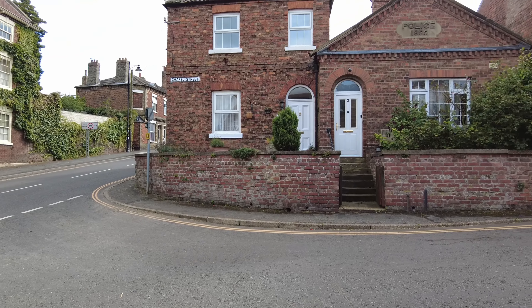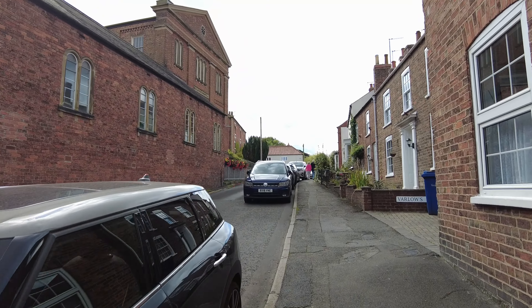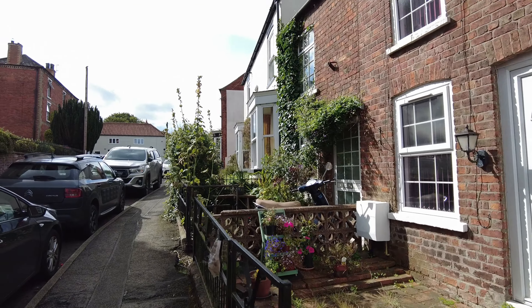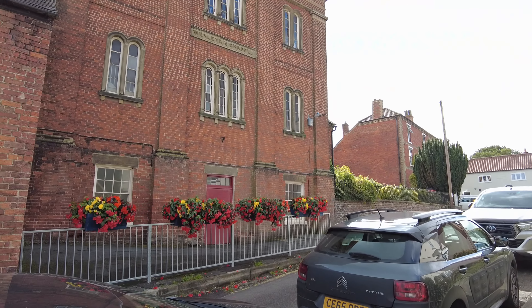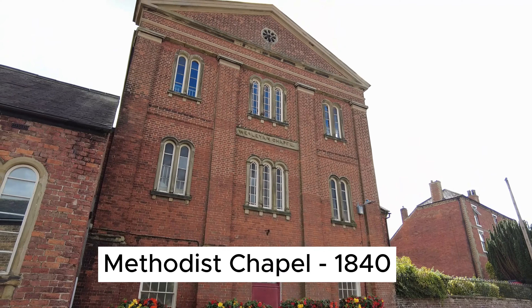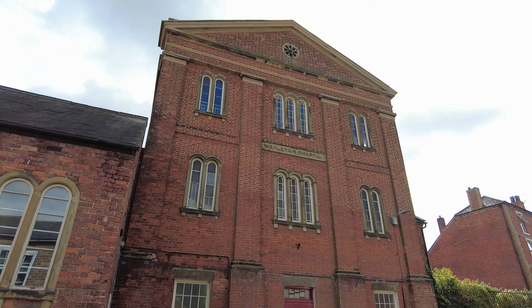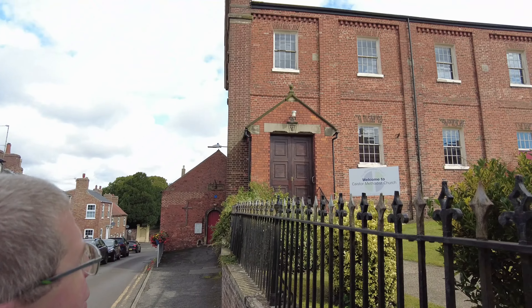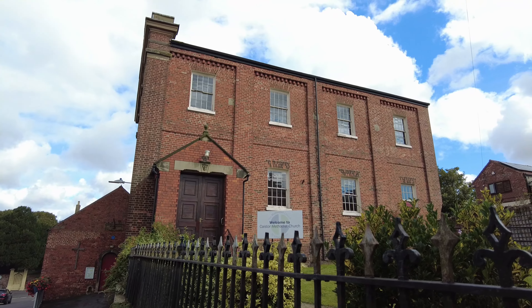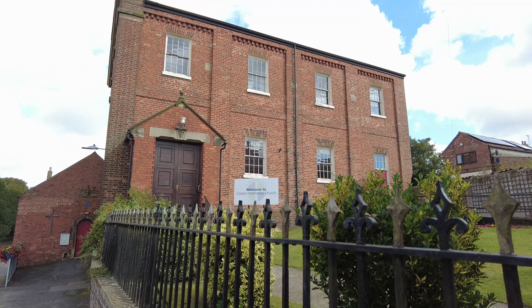We're going to go up Chapel Street towards the church. That's a lovely little town. What have we got here? Can you read that? Wesleyan Chapel. It looks huge, doesn't it? It's 19th century — a big grand building. It's still a chapel, though it looks like somebody's converted part of it into houses. A welcome to Keystone Methodist Church — you can see it on the sign there.